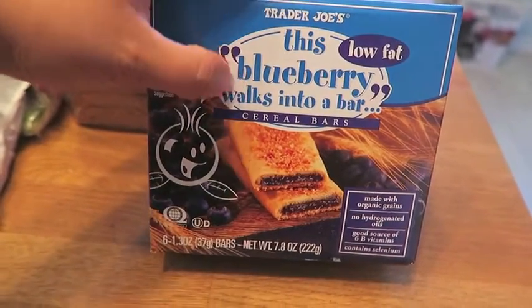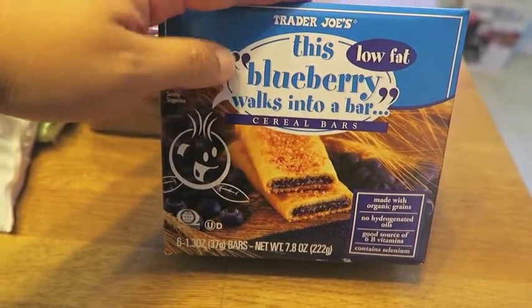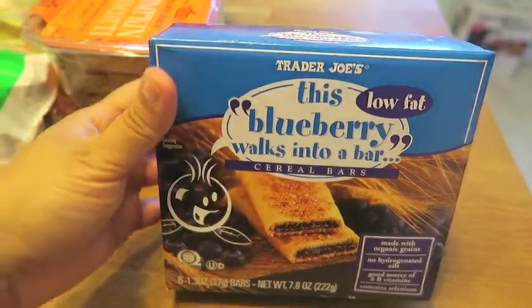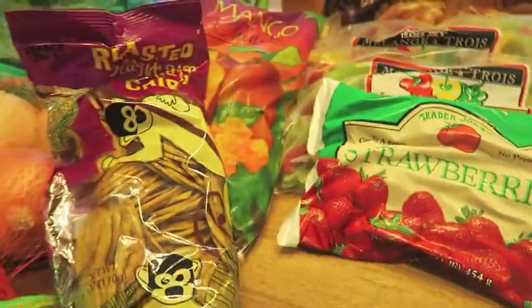I picked up these cereal bars. Kayla loves these and I usually get them for her in strawberry, but they only had blueberry and pumpkin. So I just got her the blueberry ones. I don't know if she would like the pumpkin one, but I know she likes blueberry.